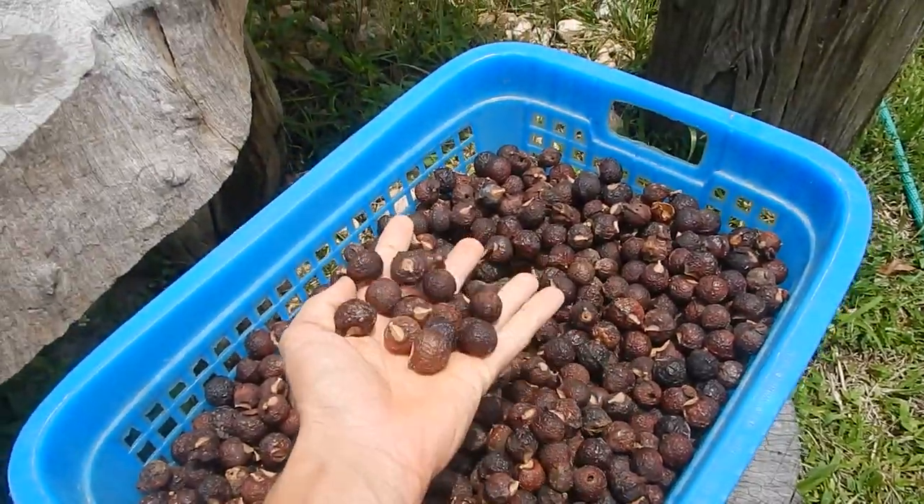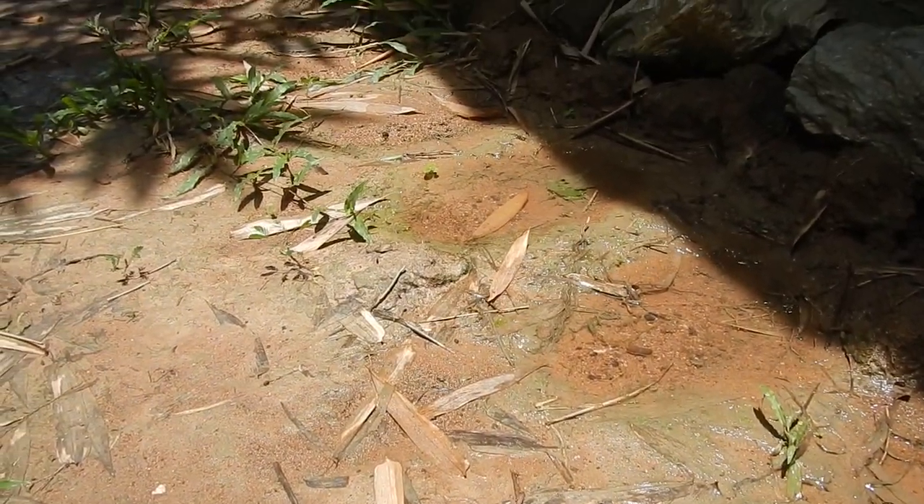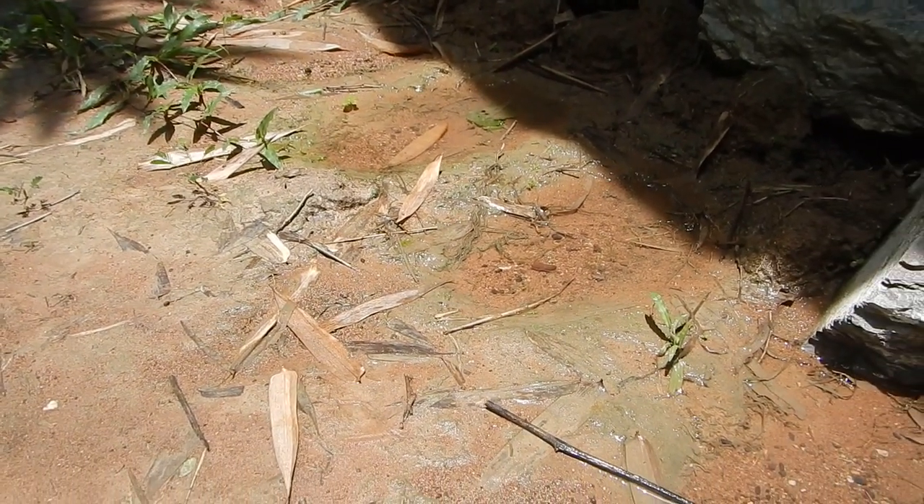We still have some longan, organic longan on the trees. The rains finally came and the soil is really, really wet.